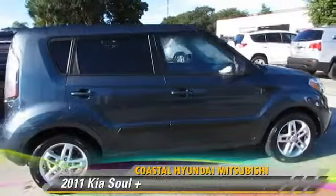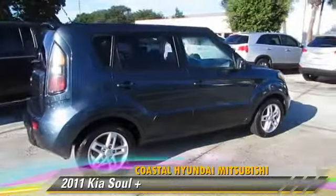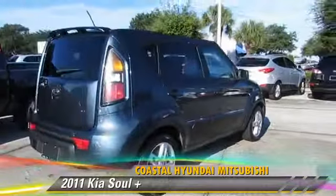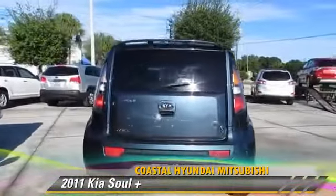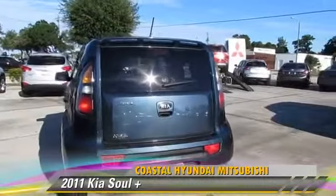Powered by a 2-liter 4-cylinder engine with an automatic transmission, this vehicle, with fewer than 55,000 miles on the odometer, gets up to 30 miles per gallon.